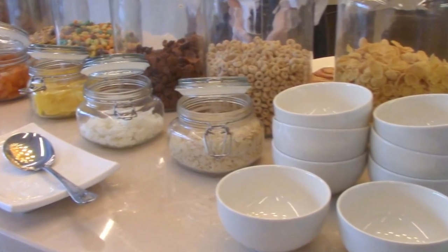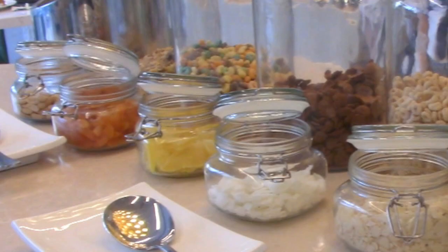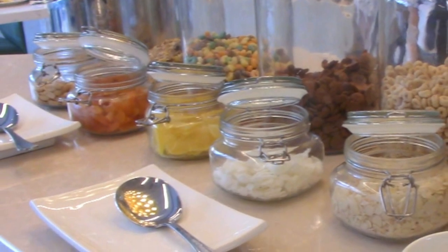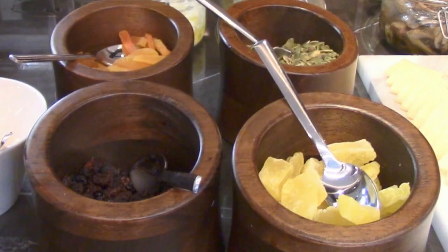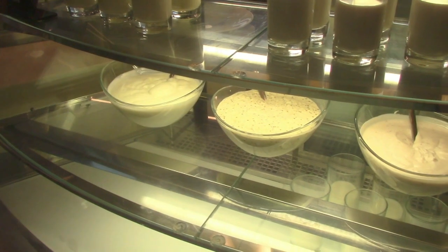Another healthy offering at the buffet that will energize the young and old alike is the breakfast cereals. It can be eaten dry, mixed with nuts, or dried fruits, or blended with fresh milk and plain yogurt.